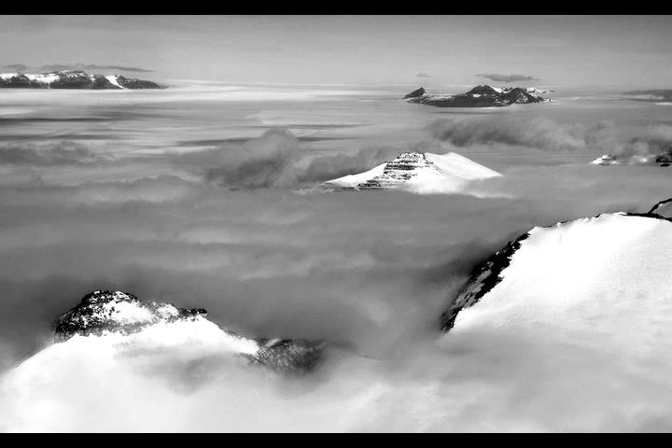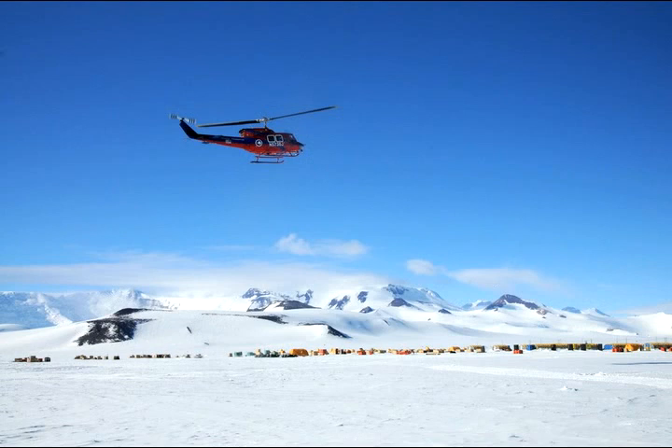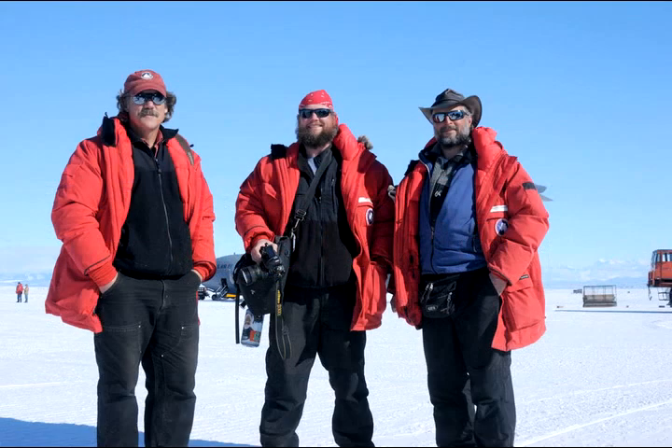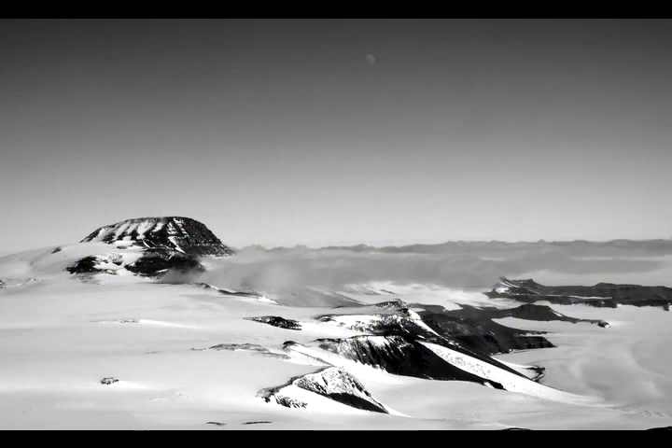One of the great things about geology for me is that it takes me to these amazing places. I'm never going to get to a remote camp in the Central Trans-Antarctic Mountains as a photographer — it's just not going to happen. But I can go there as a geologist with my job, and then be there as a photographer and get these beautiful photographs. I'm so lucky to have a job that takes me to these remote locations. It's incredible, I just love it.